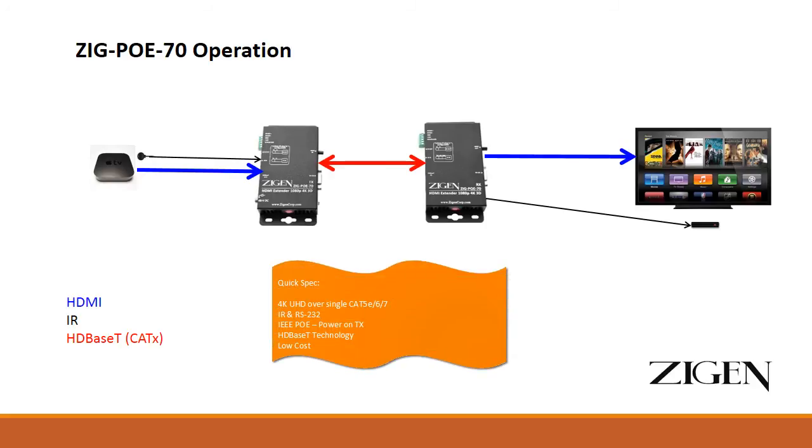4K UHD over a single CAT 5e, 6, or 7 cable, IR and RS-232, IEEE 802.3af PoE power on the transmitter only, uses HDBaseT technology, and is surprisingly affordable for this space.